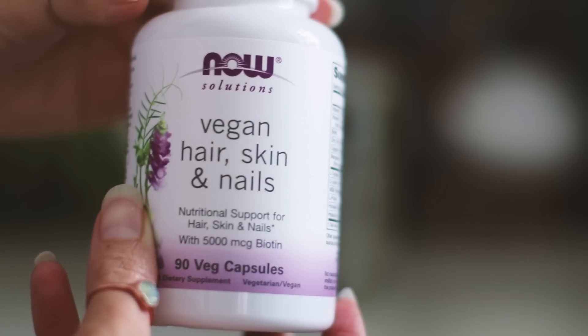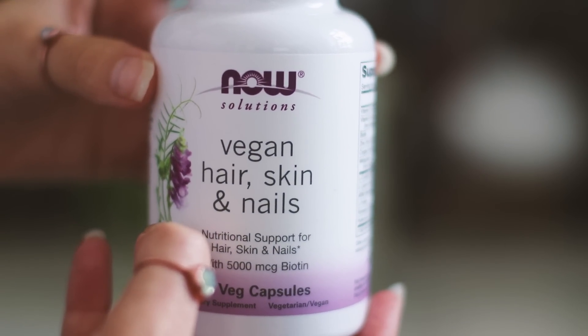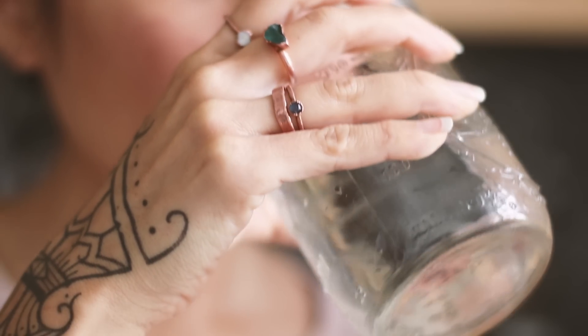This hair, nails and skin vegan formula has the amino acids and minerals that are essential to produce both collagen and keratin, which are the main structural components of hair, skin and nails.